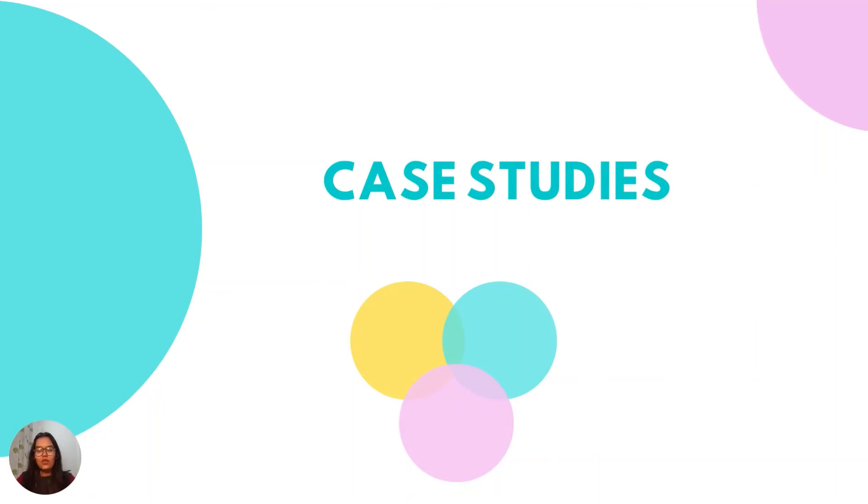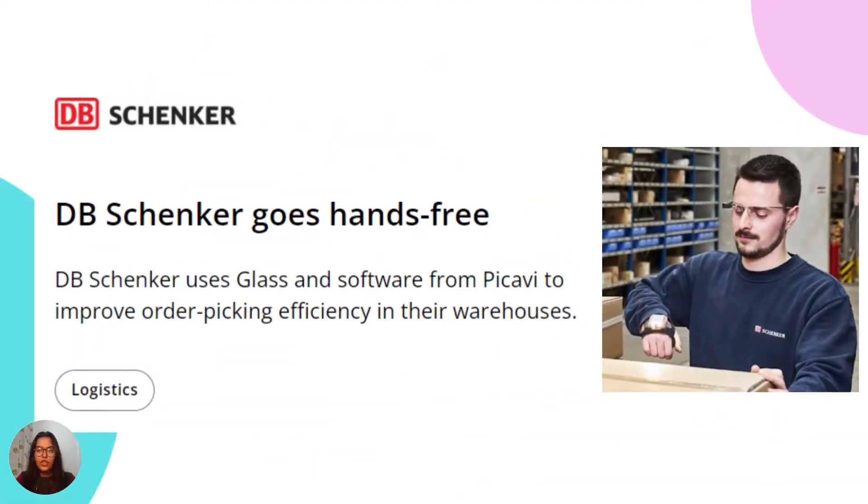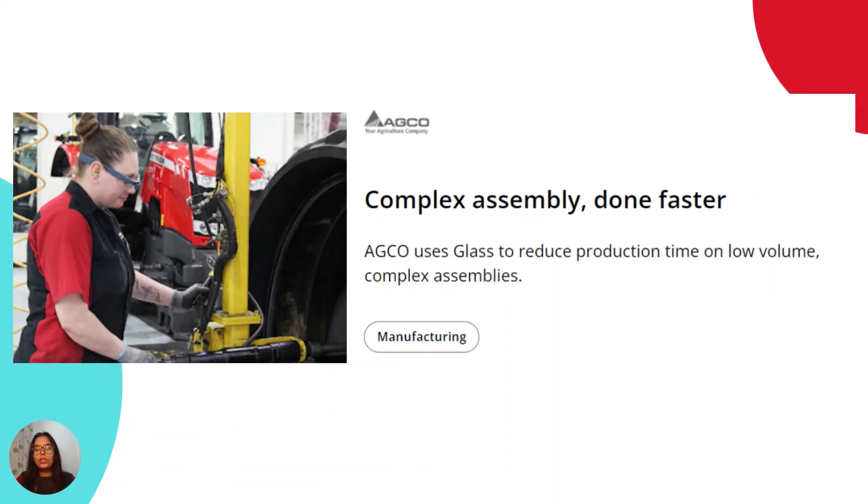Now I'll discuss some case studies of real-time users of Google Glass in various companies. DB Schenker has successfully introduced smart glasses from Picovi and Canon gloves from ProGloves for picking operations in Germany, in order to increase their warehouse efficiency. The future goal is to implement smart picking solutions as standard procedure across multiple locations. AGCO is a global leader in designing, manufacturing, and distributing agricultural solutions. They use Glass to reduce production time on low volume and complex assembly. They say Glass really gives their operators the ability to do their jobs faster, smarter, and in a safer manner.